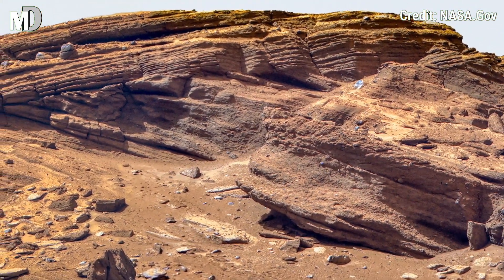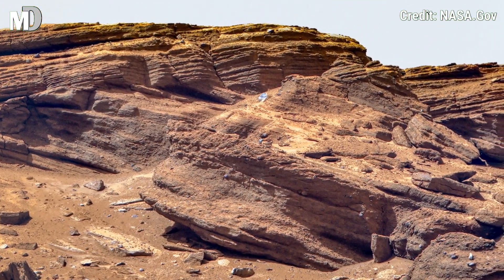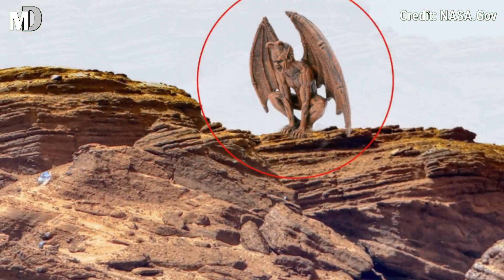Dear friends, if you're amazed by Mars, hit the like button and subscribe to Mars Discovery for more incredible visuals and updates from the Red Planet.